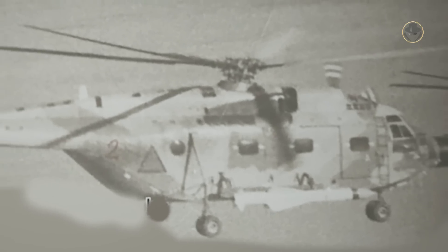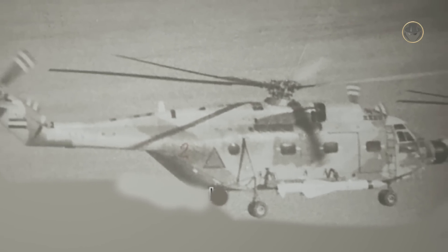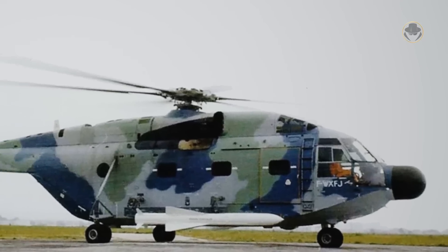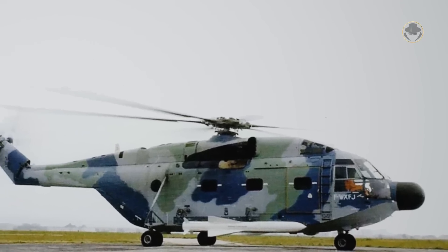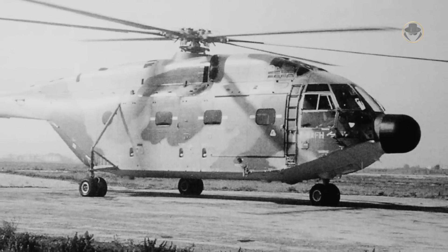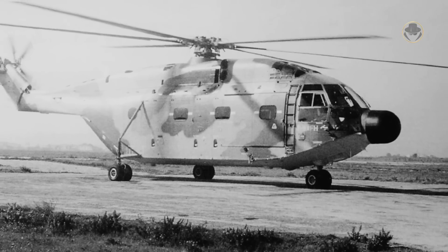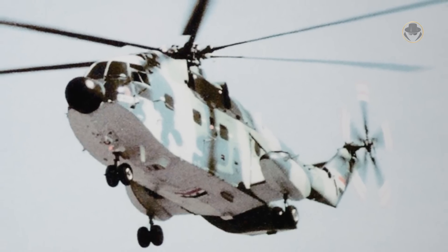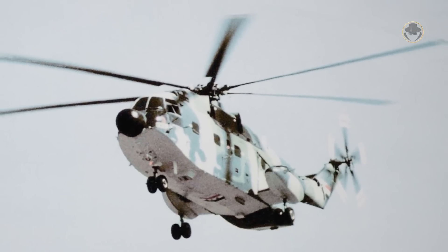It is estimated that Exocet missiles fired from Iraqi Super Frelons sunk or destroyed more than 30 civilian ships, including tankers, and damaged at least 20 others. At least five Iranian naval vessels, including the patrol boat IRIN Mehran and the barrack ship Raffaello, fell victim to them. In exchange, Iranian fighters shot down two Iraqi Super Frelons. During the invasion of Kuwait, one helicopter was lost, probably shot down by an air defence missile system. In the 1991 Gulf War, a US aircraft destroyed another Iraqi Super Frelon.